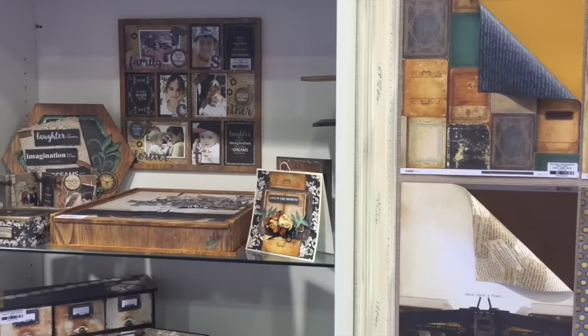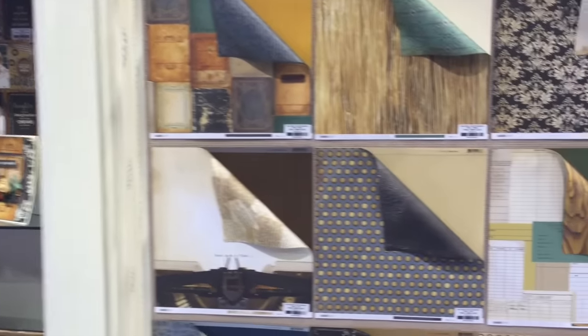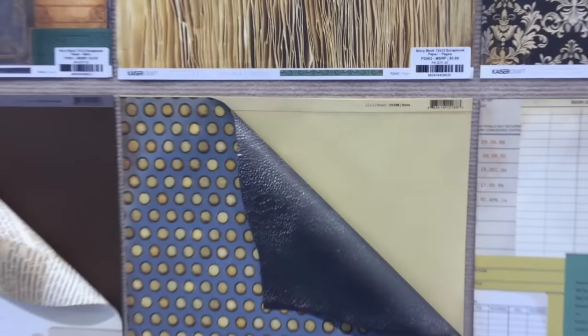Okay guys I'm at Hazercraft and they have some really cool stuff I thought I would share with you. I love their paper.